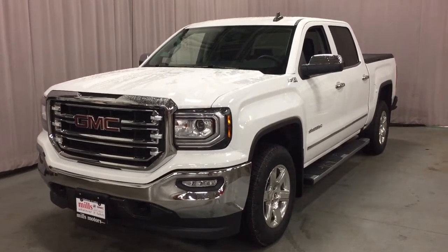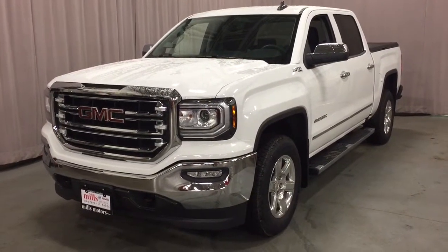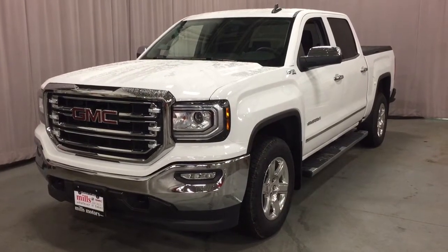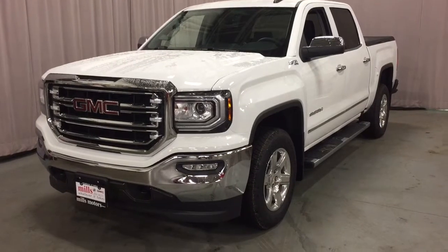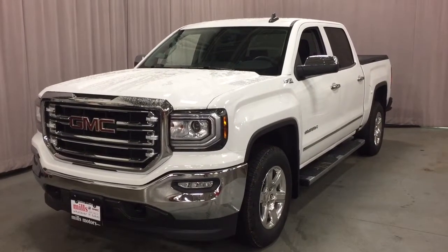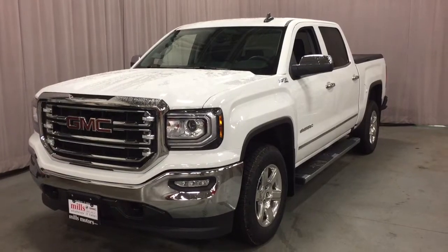It's a great day at Mills Motors, 240 Bond Street East in Oshawa. This is the 2018 GMC Sierra 1500 SLT 4-wheel drive crew cab in Summit White. It has Z71 suspension, leather upholstery, heated front seats, and the spray-on box liner.